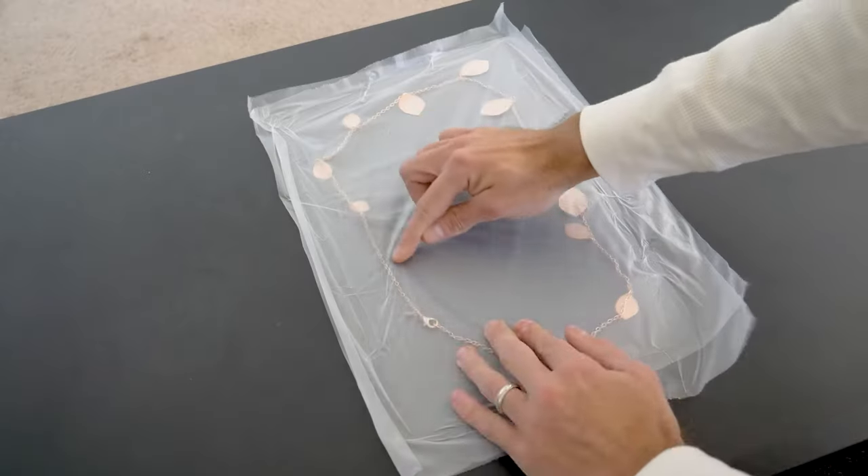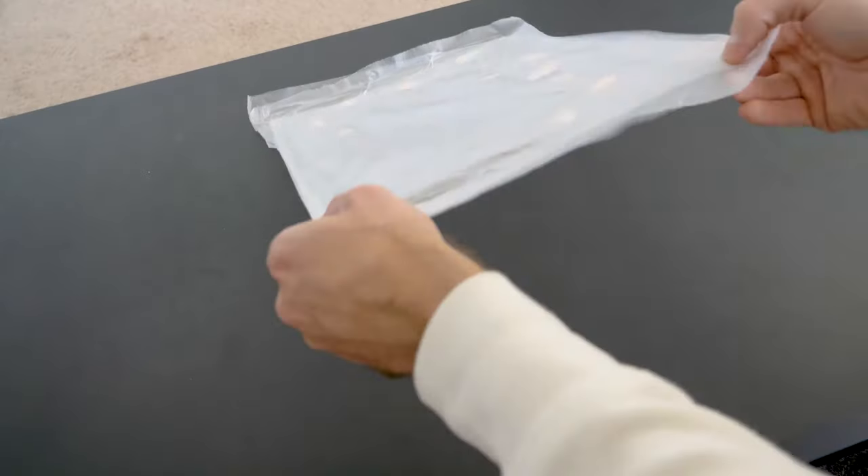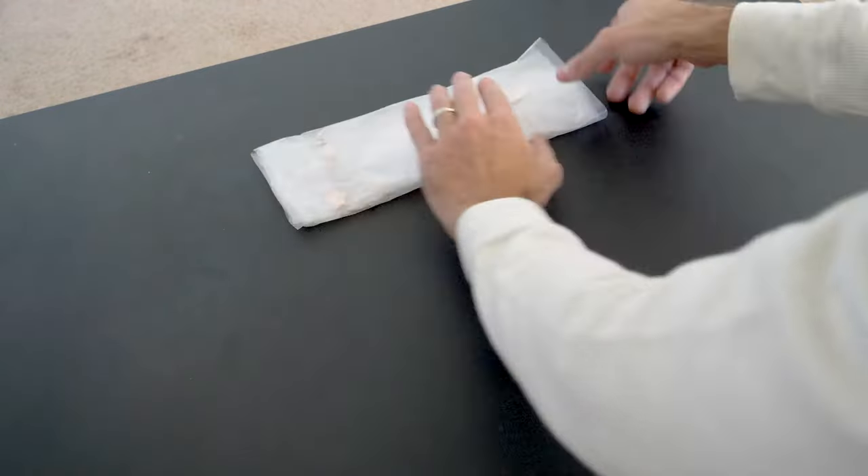A few more of my favorite packing tips: use press and seal for jewelry. All you have to do is lay out your jewelry on the press and seal, fold it over, and then you can easily store that anywhere in your suitcase without your jewelry getting tangled. Pretty awesome.